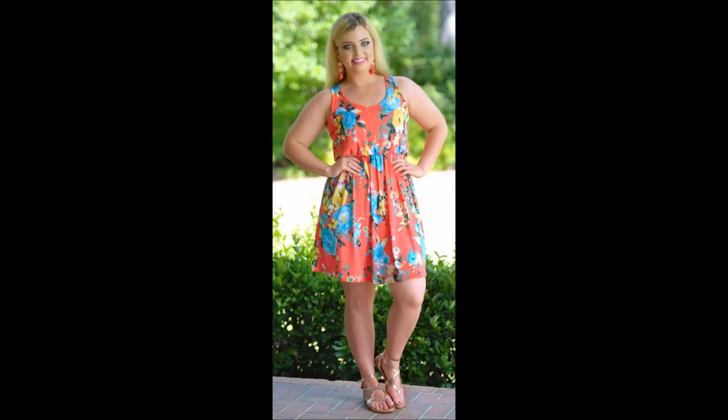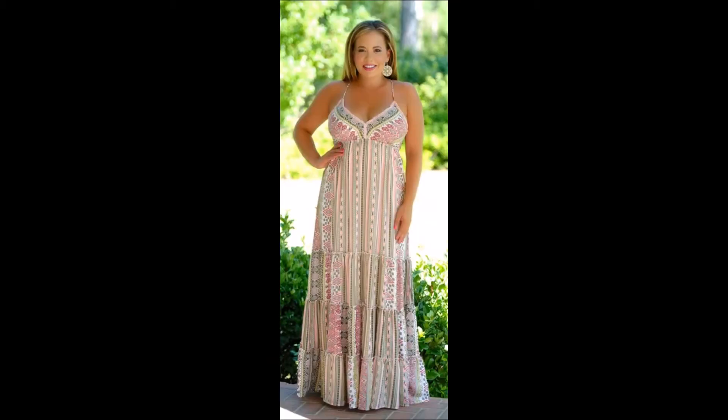If you love these looks as much as we do, then check out our website at www.perfectlypriscilla.com. Thanks for tuning in and have a wonderful day!